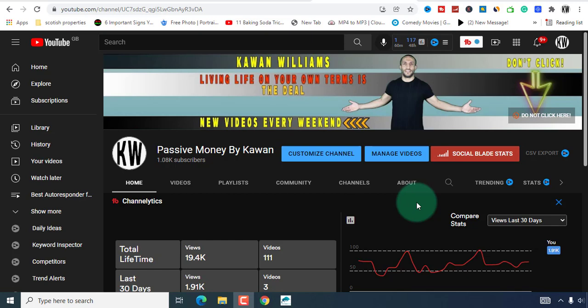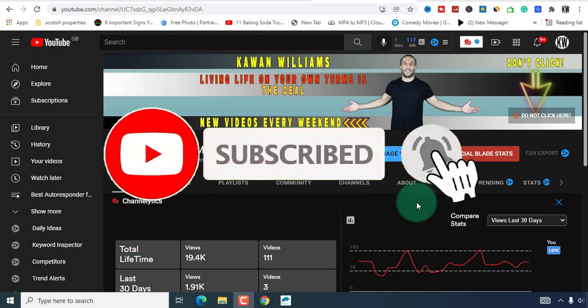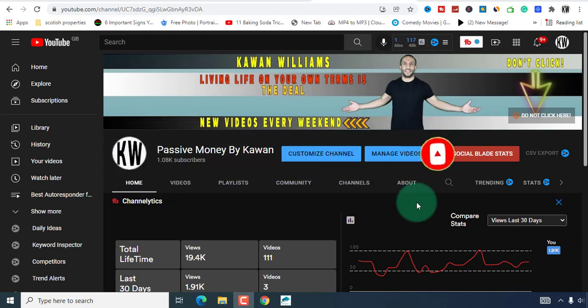If you want to subscribe to my channel, please consider subscribing and activate the bell. This channel releases videos and you'll be the first one watching, so take benefit of whatever is going to be said inside the video.